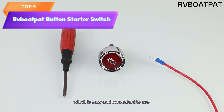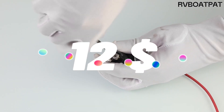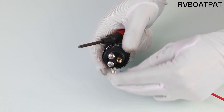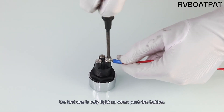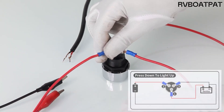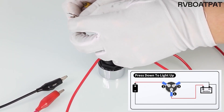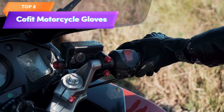Top 9 is a 12-volt 50-ampere momentary engine start ignition switch with a blue LED light for marine vehicles, racing cars, trucks, and RVs. It is easy to install and can handle up to 50 amperes of current. Its momentary switch design is ideal for engine start.